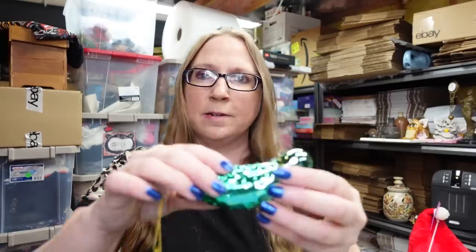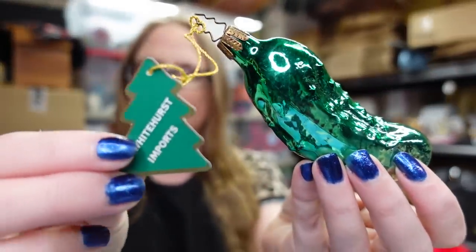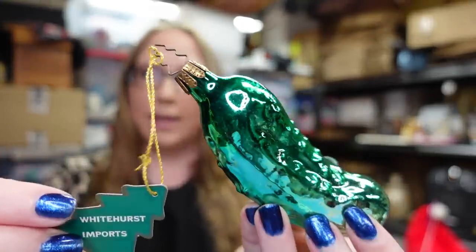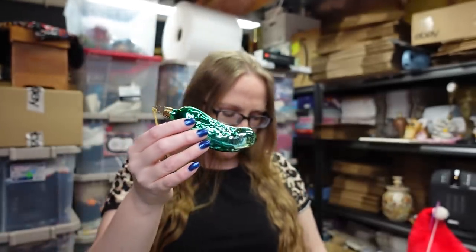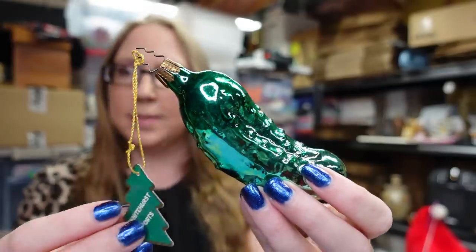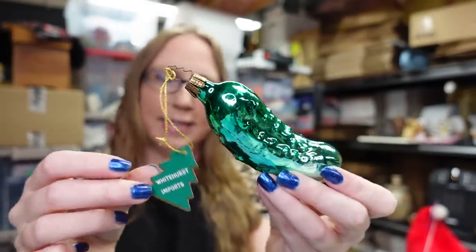Also at the same yard sale I got the Christmas pickle — again a blown glass ornament, and this one still has its Whitehurst tag on it. We paid 50 cents as well, and I listed this one as a buy it now for $16.99.